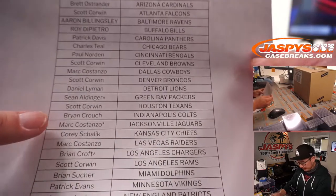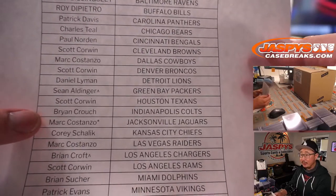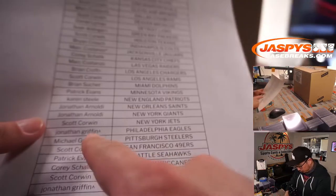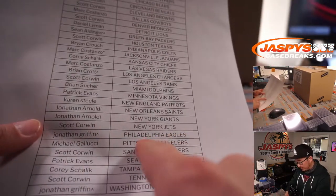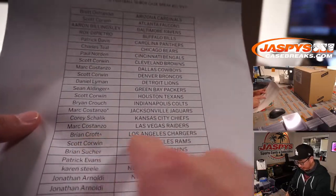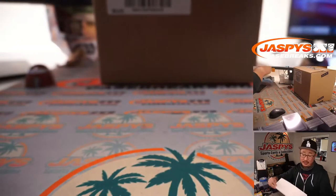Before we pulled teams for that team random, Mark ended up with the last spot — mojo Jaguars. If you have a little rooftop next to your name, that means you won that in our team random. The big team picked up was the Chargers — Brian Croft ended up with the Chargers in that random, which is pretty nice.